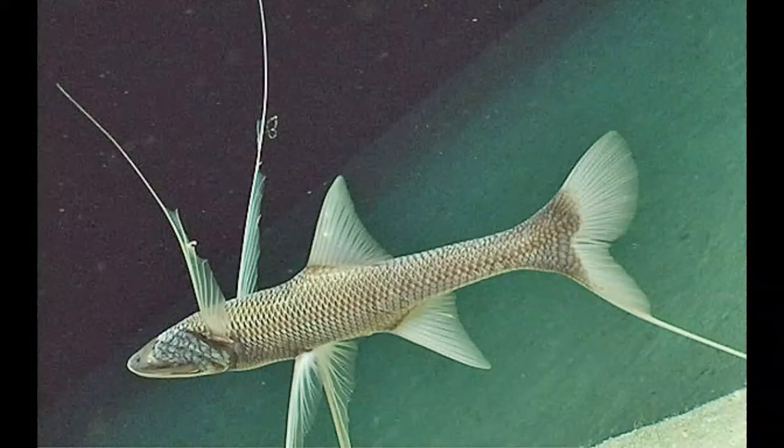Tripod fish is known as the stilt walker because it uses three elongated structures to walk on the sea floor. When the fish stands still, it looks like a tripod, hence the name. These unusual appendages are actually prolonged rays of the pelvic and caudal fins. The modified fins can reach 3.3 feet in length — three times longer than the body.